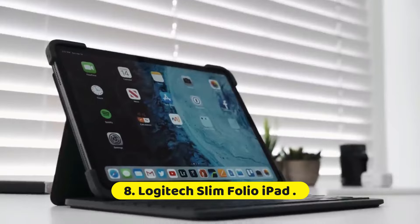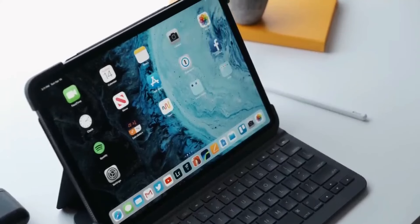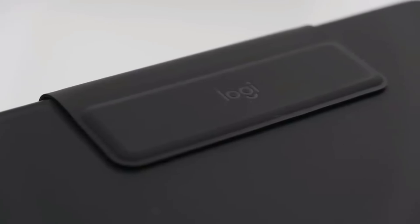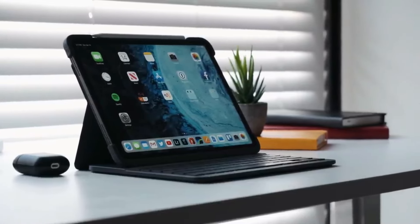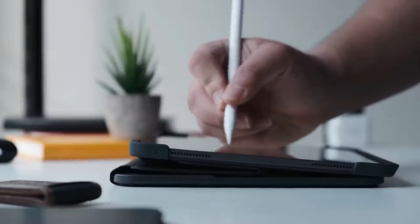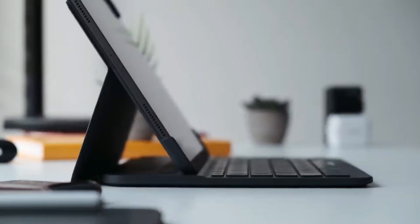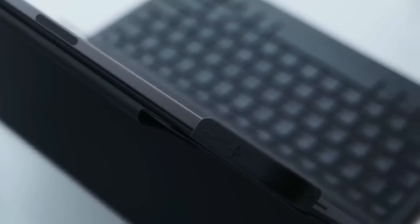Number 8: Logitech Slim Folio iPad. The most recent iPad Pros make decent laptop replacements, but Apple's gorgeous keyboard cases are really expensive. Into the breach steps Logitech, with a range of reasonably priced replacements that are both more protective and more affordable than Apple's cases, although they fall a little short on keyboard quality. The Bluetooth-based Logitech Slim Folio Pro keyboard case is $119.99 for the 11-inch iPad Pro and $129.99 for the 12.9-inch model.